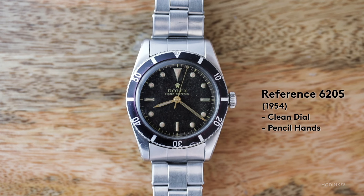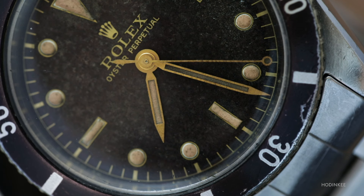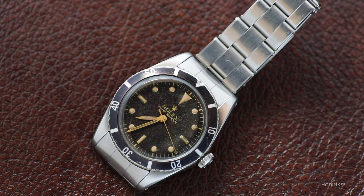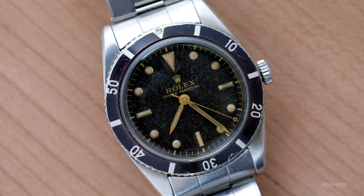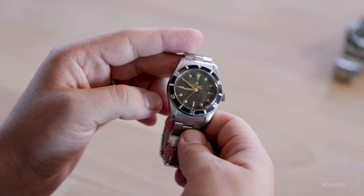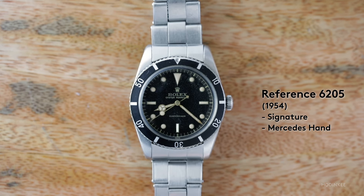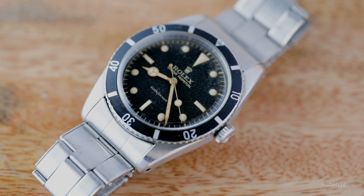That watch is from 1953. Just a year later we get the 6205 — also with pencil hands and multiple variations within the reference. This version does not say Submariner on the dial, and neither of these references have depth ratings; the bezel is the same as the predecessor. Then there's another version of the 6205 where you see the famous Mercedes-Hour hand — the hands are very long, much more like what we see today.